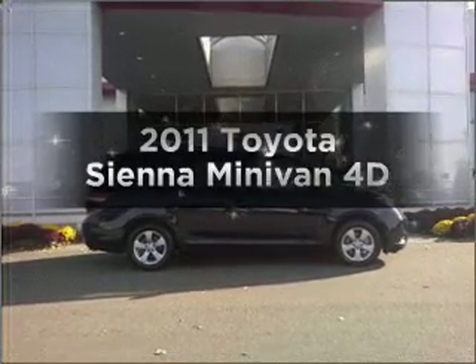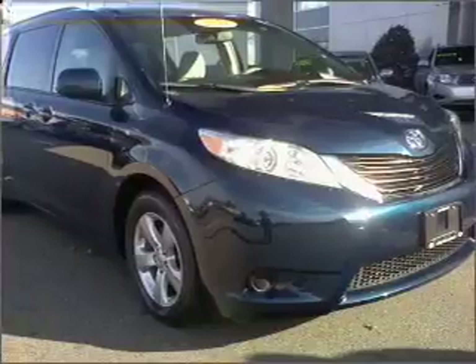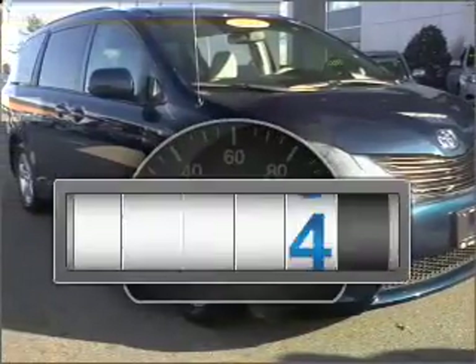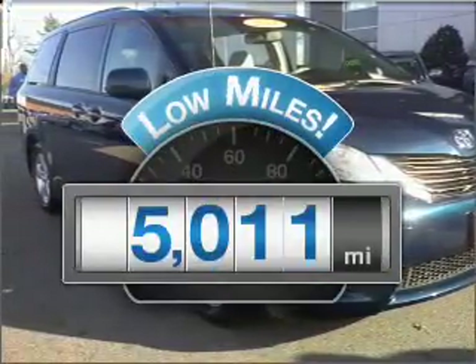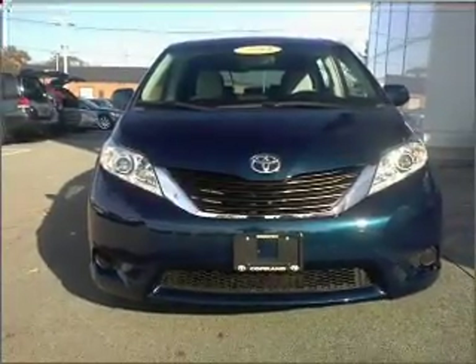Imagine yourself in this 2011 Toyota Sienna. Everything you need under one roof with this great vehicle. A low odometer reading makes this vehicle a great value at this price. With a reliable engine connected to a smooth shifting automatic transmission, premium wheels give a more luxurious look.